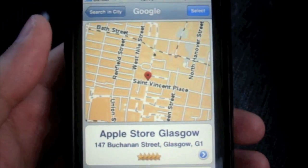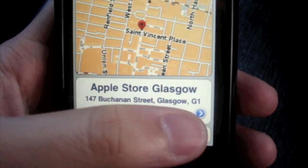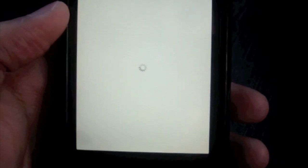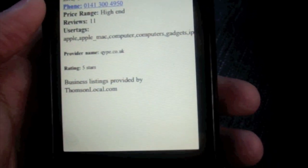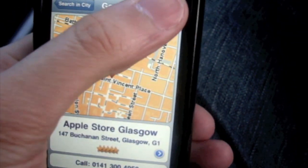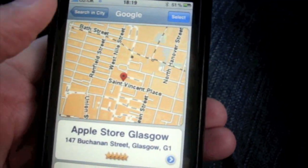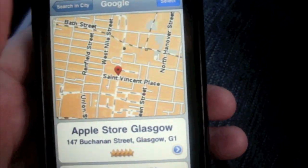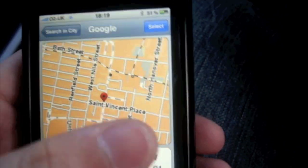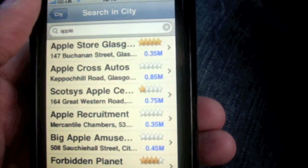It shows Buchanan Street, and not only does it tell you where it is — it will take you right there if you want, and it will give you the phone number. Press select and it will take us there to the Apple Store. The reason that's good is because you don't need to open up Safari. You can search right from the TomTom menu, so you're not wasting time going into Safari, copying the postcode, coming back into TomTom and then putting the postcode in. A neat feature in my opinion.